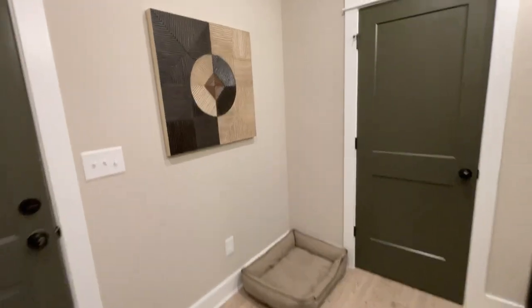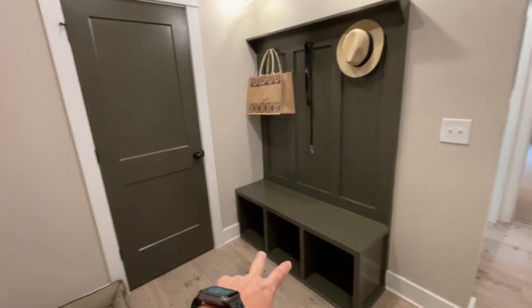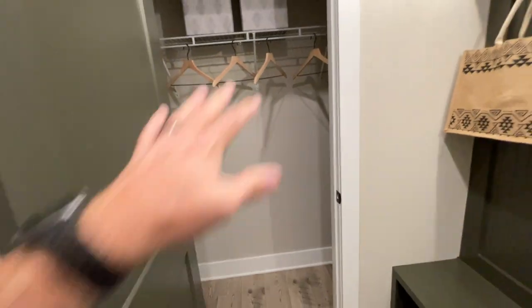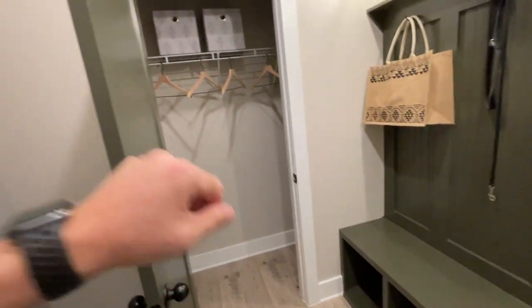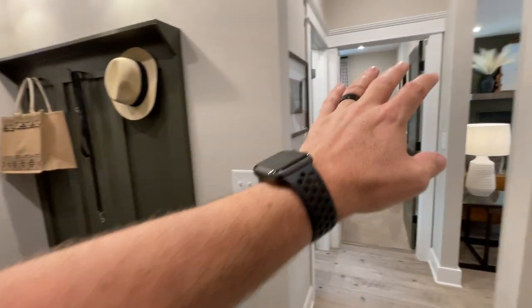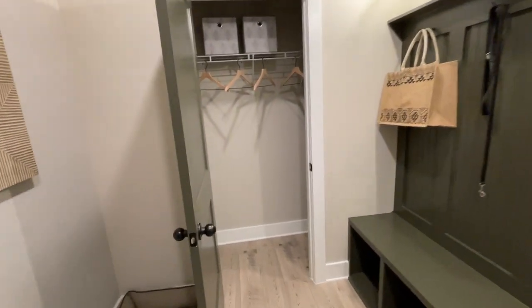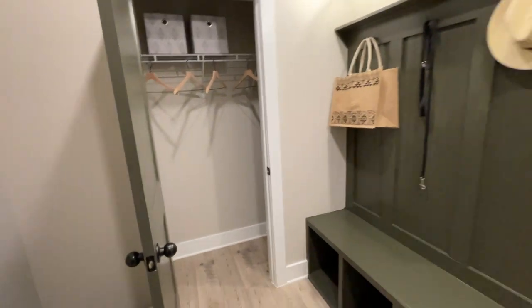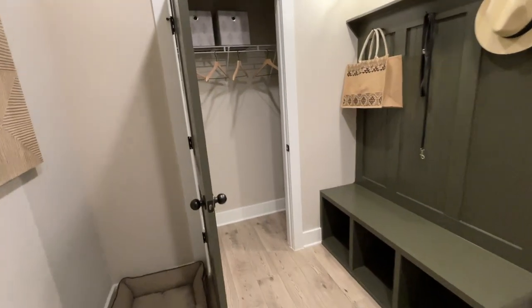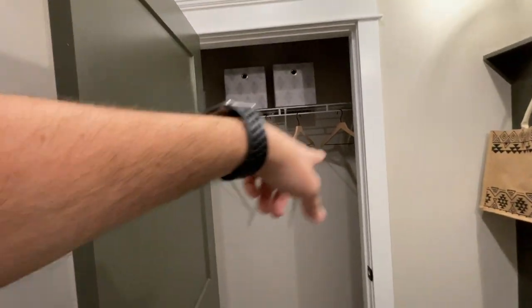Great mudroom design. They've done two enhancements here — they added the drop zone space and a little closet. Since this is an option, you can have more drop zone space. Another option: you could add a full powder room here. So if you had someone staying full-time in the guest suite and they wanted to keep that bathroom private, you could add a powder room in this design. Or, if you wanted laundry downstairs, you can have laundry connections put in here. If you don't have any additions to the side, we do offer a window for this wall.